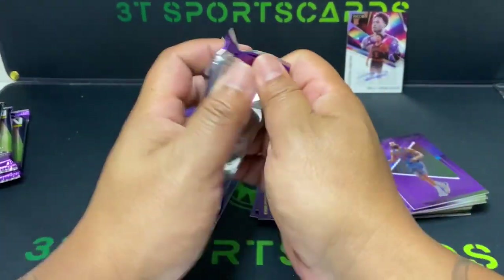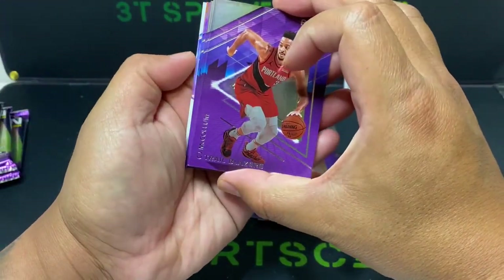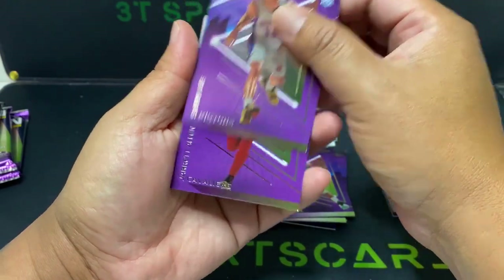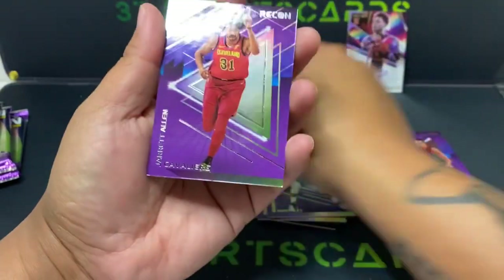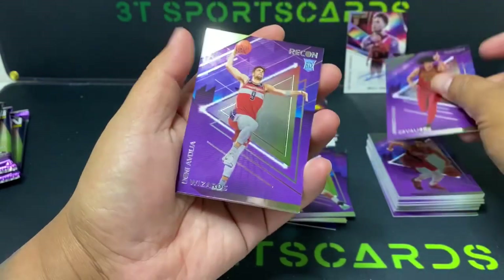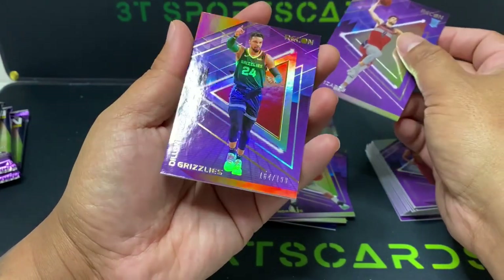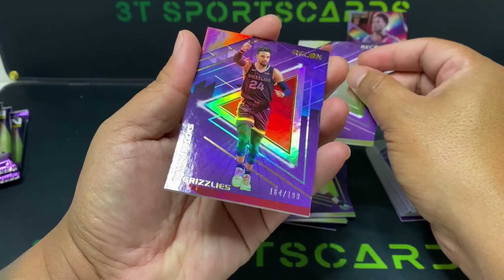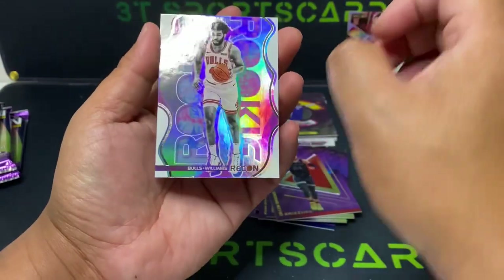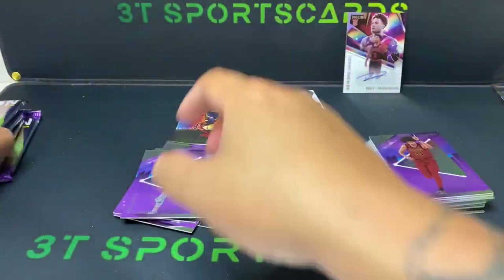Alright, first pack of the second stack — looks like CJ McCollum, Steven Lee, Garrett Allen, a rookie here — Wizards Danny Evia. Red out of 199 — Dillon Brooks, Williams — Patrick Williams. Okay, great job, four packs now.